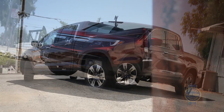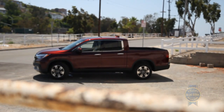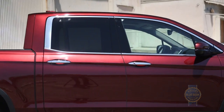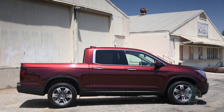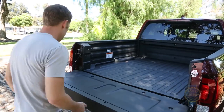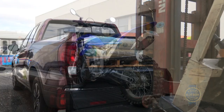Honda's interpretation of a pickup offers lots of functional benefits, but there are also limitations. With its car-like unibody platform, the Ridgeline comes only as a crew cab with a five-foot, four-inch bed — period. For any other configuration, you'll need a traditional body-on-frame pickup truck. The Ridgeline's bed is also shallow with a high floor, facts that matter when loading a dirt bike or hauling loads of hay.